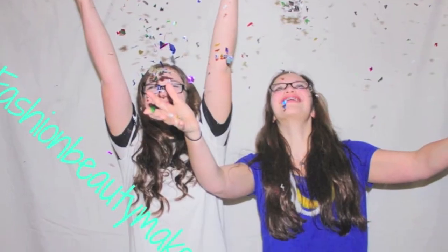Hey everybody, can you dig? Kelly's got a newbie! Fashion Beauty Makeup X2! Hey guys, welcome to Fashion Beauty Makeup X2, it's Kelly here.